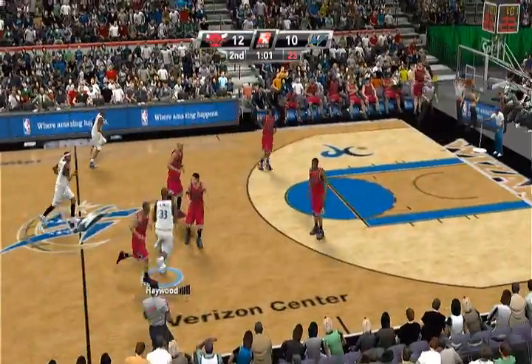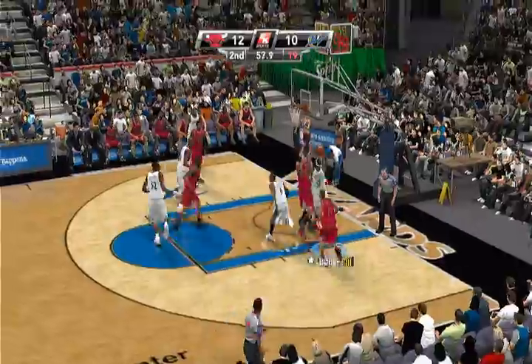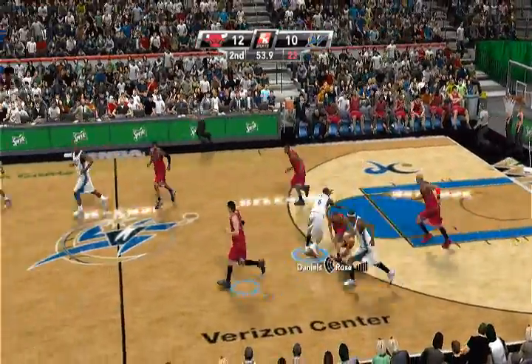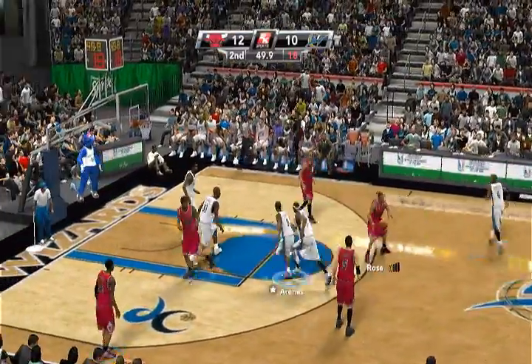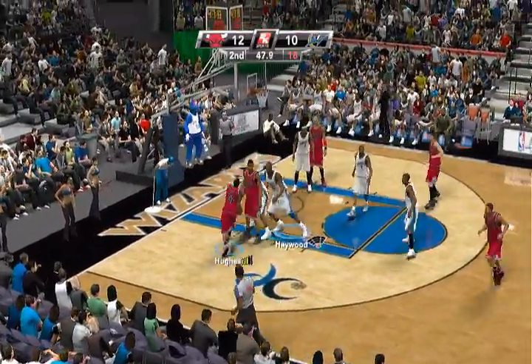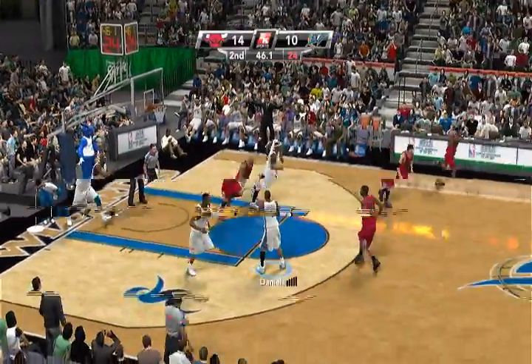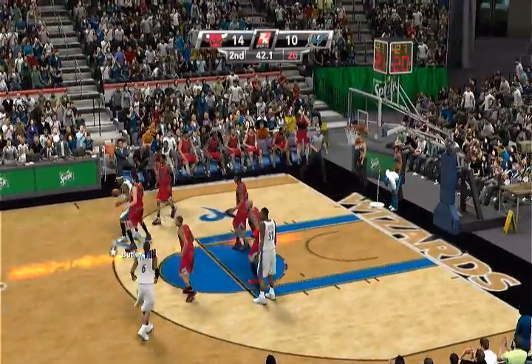1:03 left in the second. With the score being so close, there's little margin for error by either team. It's blocked — sweet rebound by the seven-year veteran out of Kansas. Got a piece of that shot, and that's always a great lift for the defense. Here's Hughes, lays it right in. Haywood inbounds the ball. Pure man-to-man on D.